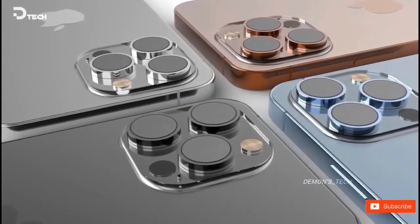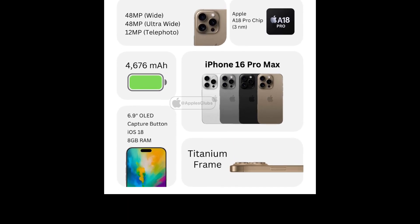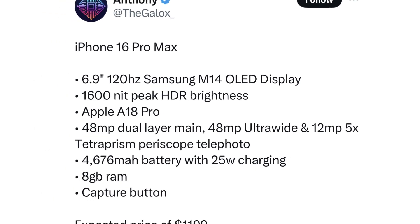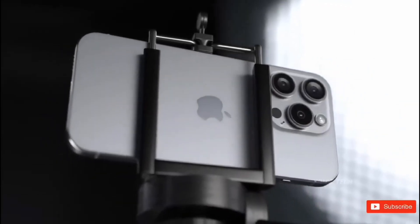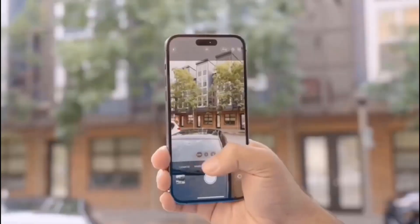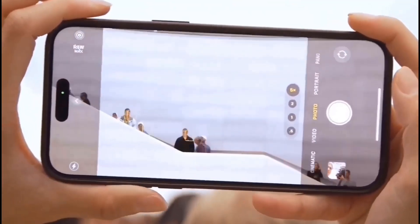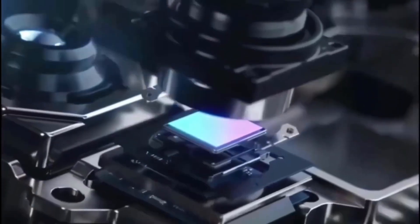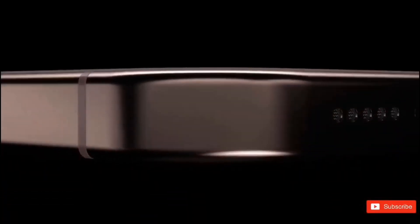The iPhone 16 Pro series is expected to include additional features beyond its innovative design. The A18 Bionic chip, which promises considerable performance increases and improved energy efficiency, is projected to power these devices. The camera systems across the series are also expected to see significant upgrades, with rumors pointing to improved ultrawide sensors and advanced computational photography capabilities, which could propel the iPhone 16's camera performance to new heights.